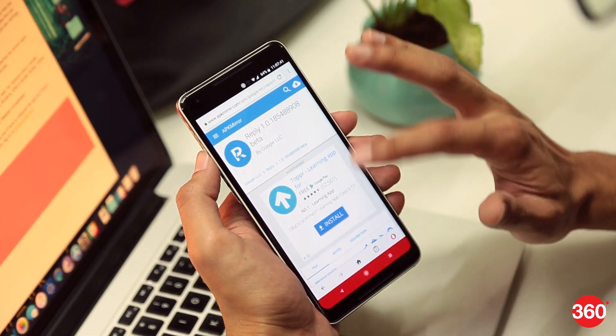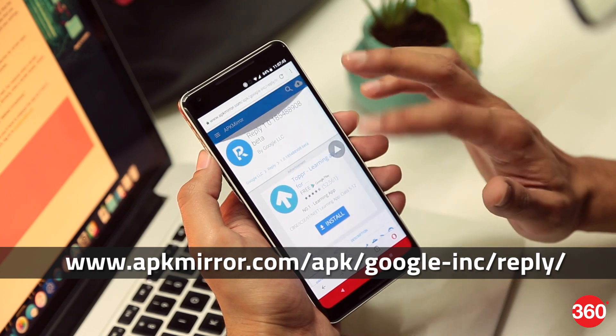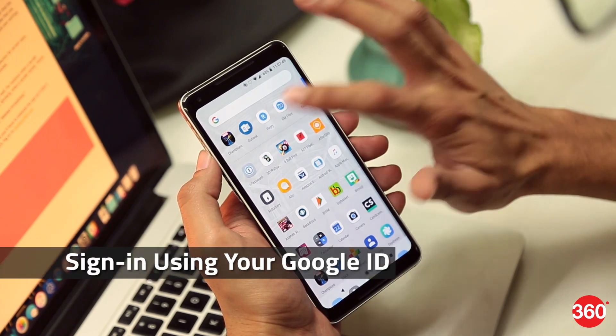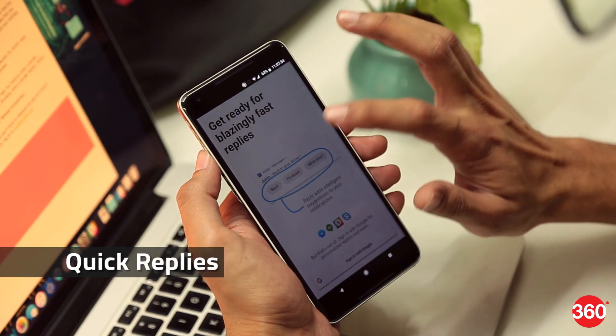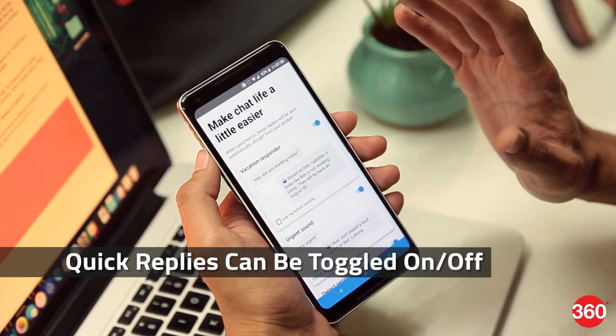First of all, since the app is not officially available, you'll need to sideload the APK using the link on the screen. Once done, setting up the app is pretty straightforward. You'll need to sign in from your Google ID to get access and allow it to send you notifications. Following that, the app will show you a list of options for quick replies that you can toggle on or off.